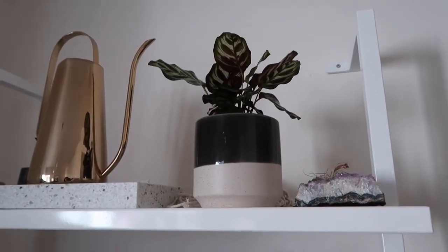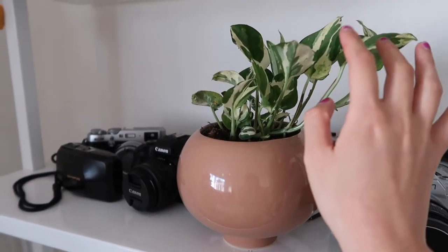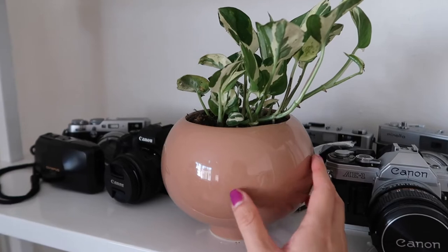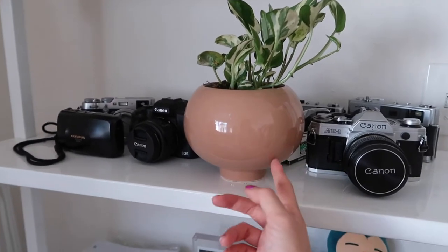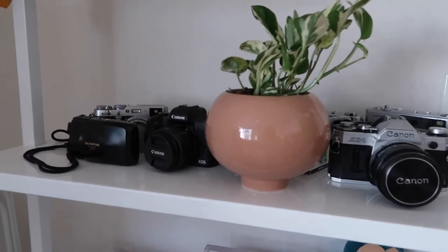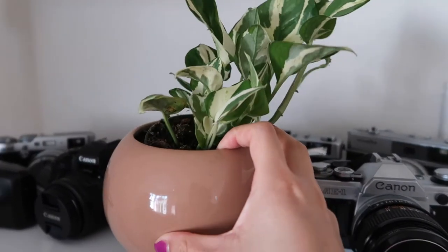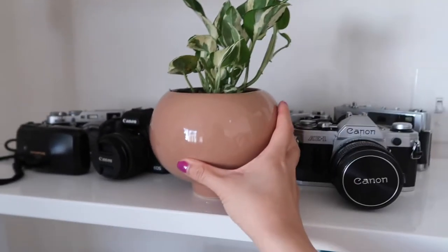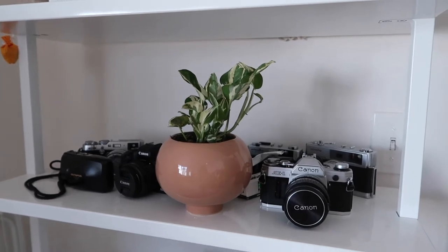I didn't want to keep everything too white. This little guy is an Enjoy Pothos — I've always wanted this variation; the leaves are just super pretty. This is a little pot I already had lying around, so I stuck it in and it fits perfectly. I'm probably not going to pot it in this permanently, but it looks fine just sitting there, and it'll look super pretty once the vines start growing.